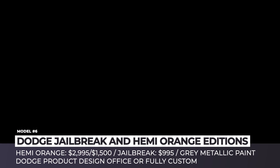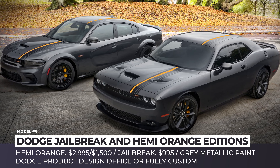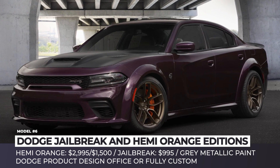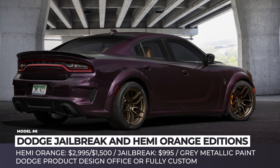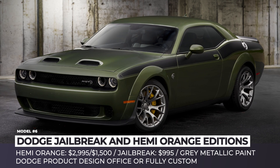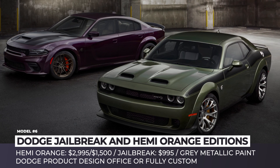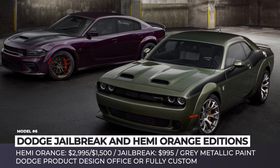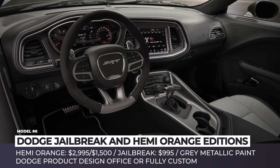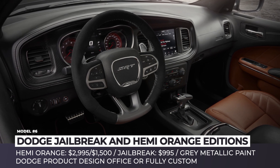Dodge Jailbreak and Hemi Orange Challengers and Chargers. Since the Challenger managed to outsell its arch-nemesis Ford Mustang in 2022, Dodge won't be risking any radical changes to its muscle lineup. However, things are kept fresh with a couple of special design packages. First up is the Jailbreak, which allows Dodge customers unrestricted access to options and feature combinations, including Hammerhead Grey Laguna leather seats and floor mats, Hammerhead Grey, Sepia, and Demonic Red seat belts, an Alcantara steering wheel, new wheels, and badges.